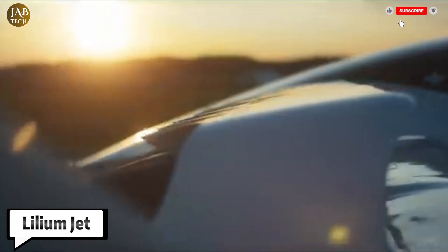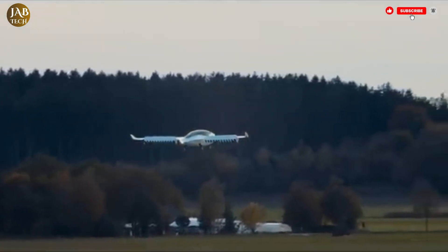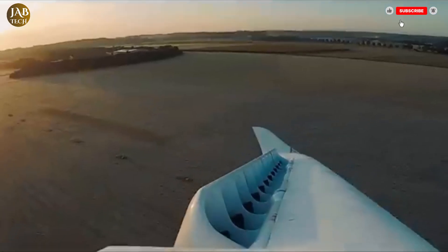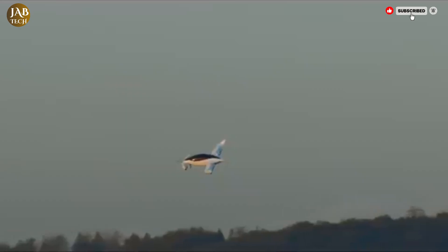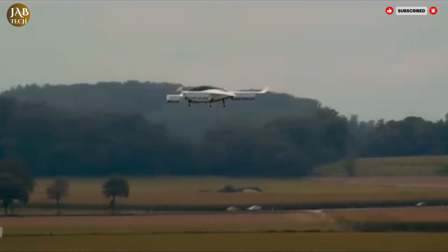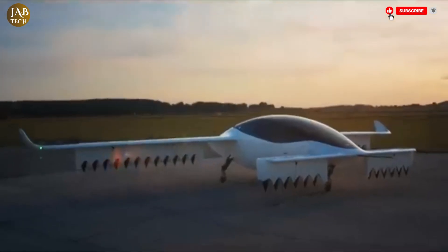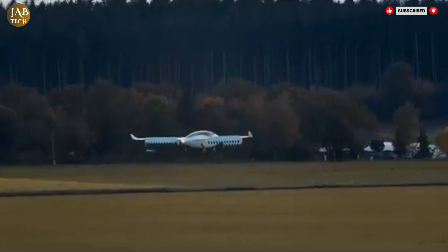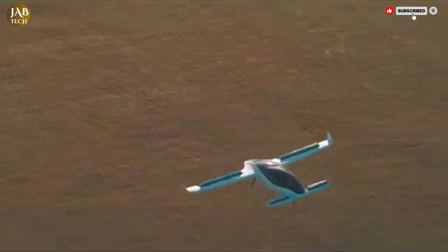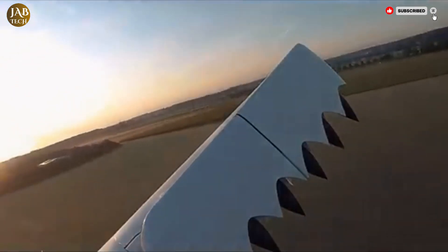The Lilium Jet is a cutting-edge electric vertical takeoff and landing eVTOL aircraft currently being developed by German aerospace company Lilium GmbH. Aiming to redefine regional air mobility, the Lilium Jet features a sleek, futuristic design and is being engineered for both efficiency and comfort. The aircraft will have a seven-seat configuration, including space for six passengers and one pilot, making it well-suited for urban and intercity travel. What sets the Lilium Jet apart is its focus on noise reduction and environmental friendliness. Unlike traditional helicopters, the Lilium Jet is powered by 36 fully electric ducted fans.